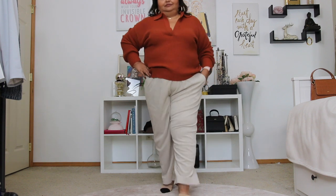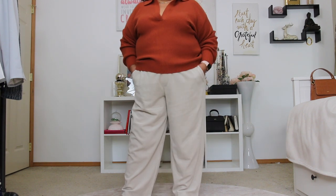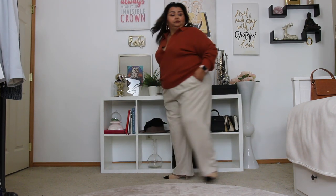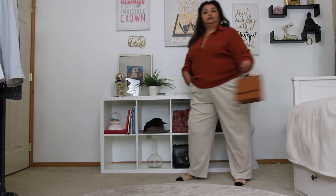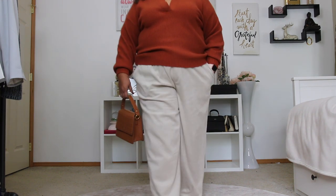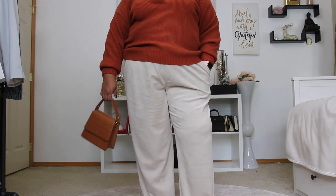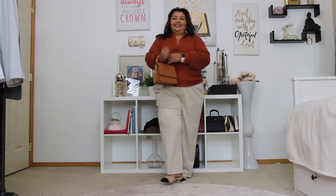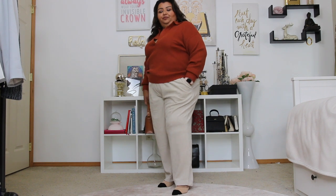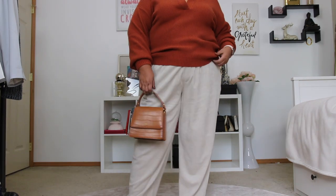The last way I'm styling these pants is with the burnt orange polo sweater from Walmart's Eloquii Elements. I did not realize it was $20 — I am floored because it does not look or feel like a $20 sweater. Fantastic quality. These pants are going to be incorporated into my capsule wardrobe because I can't not wear them — they are going to be regulars in my capsule wardrobe rotation.